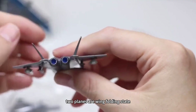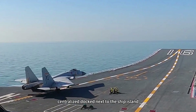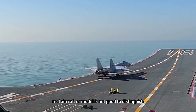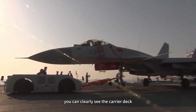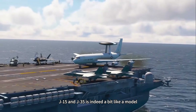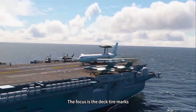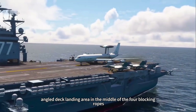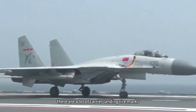From a distant view, 2 planes are in a wing-folded state, centrally docked next to the ship island. Whether they are real aircraft or models is hard to distinguish. However, according to photos taken by netizens from another angle, you can clearly see J-15 and J-35 on the carrier deck, though they do indeed look a bit like models. Either way, this is no longer important. The focus is the deck tire marks in the angled deck landing area — four blocking ropes in the middle — with many carrier landing tire marks visible.